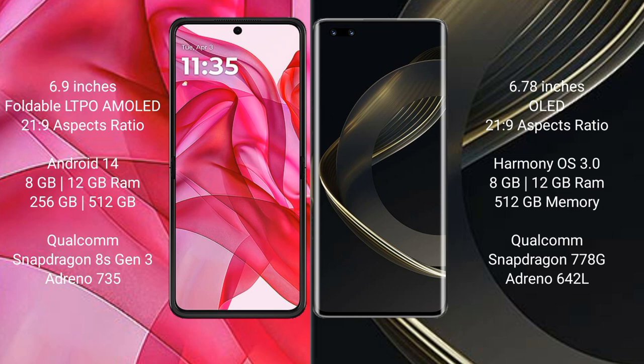Motorola Razr 50 Ultra has 256GB and 512GB internal storage, with a Qualcomm Snapdragon 8S Gen 3 processor and GPU Adreno 735.